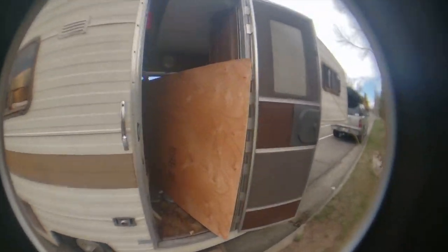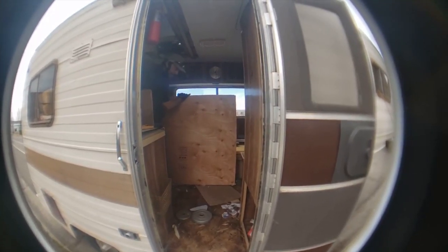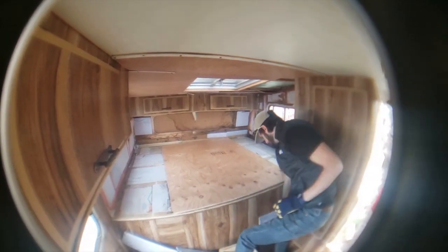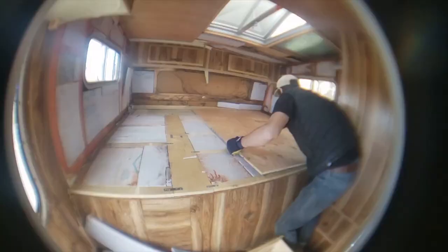After that was all squared away, he got some other panels for the walls and was able to re-put up the original ceiling panels. Together, we used some caulk to fill in all the gaps to prepare all the walls and ceiling for wallpaper some day. It's not perfect, but it'll do.